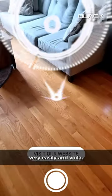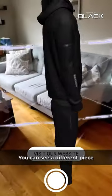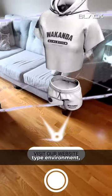You can access the experience very easily — and voila! The experience is very easy to visualize. You can see different pieces of clothing from the new collections in a hologram-type environment.